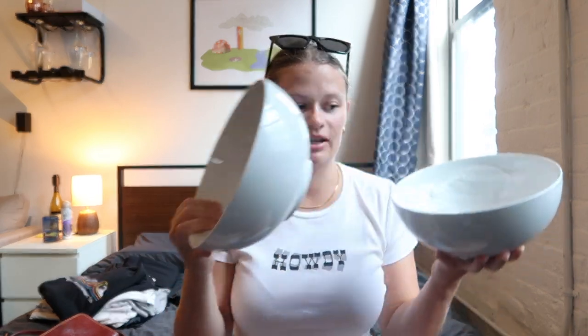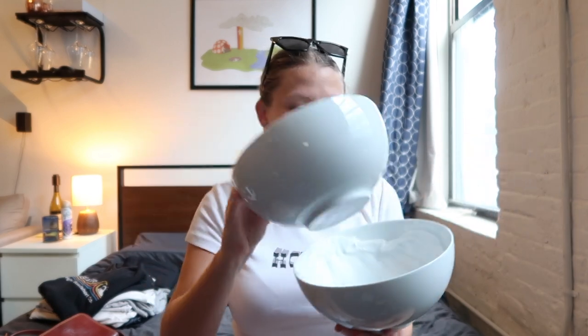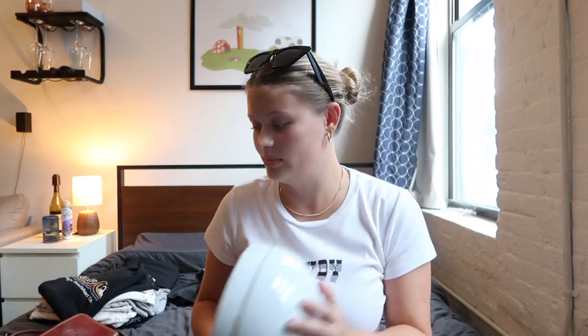We also got two big salad bowls. I've been really into making at-home poke bowls and Mexican salads lately, and I never have a bowl big enough — I've been using my mixing bowls to eat out of. We decided to get two because we love making stuff like that. They don't match the dish set I have now, but they'll go in the cabinet, they're good quality, and they were like $5 each.